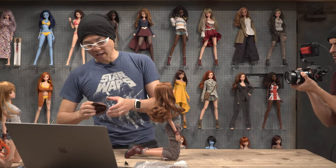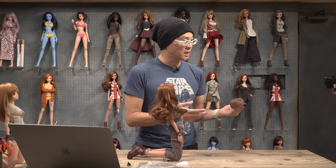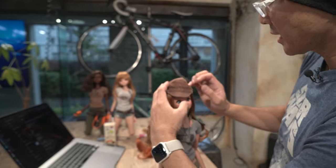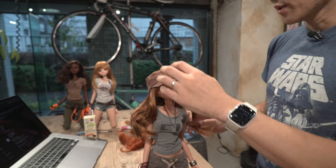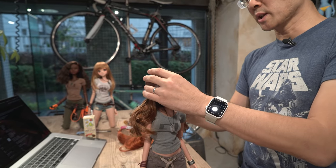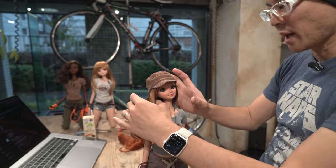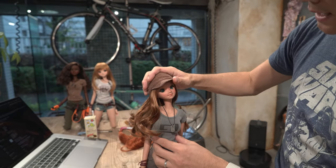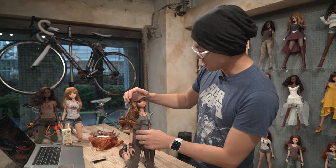One useful thing to have handy is a hat or like a beanie. You can actually put the hat on like this, and then that will help keep the hair at bay, especially when you're in a windy national park. That's going to keep the hair at bay and enable you to take photos much more easily. It will also enable your SmartDolls to enjoy the view much better as well.